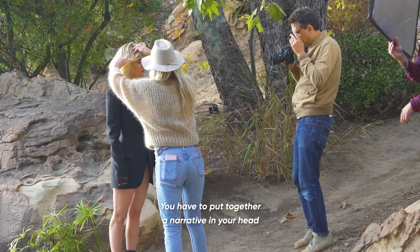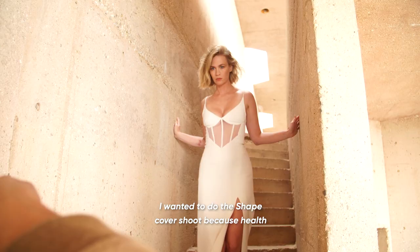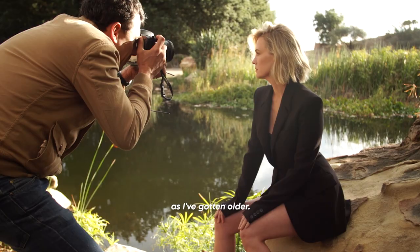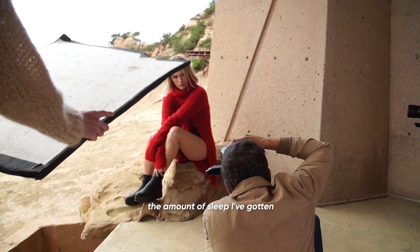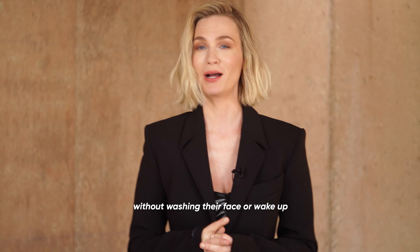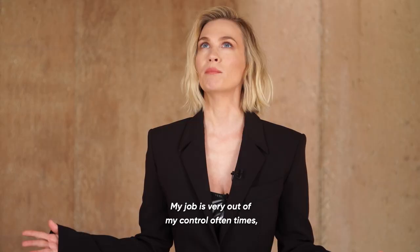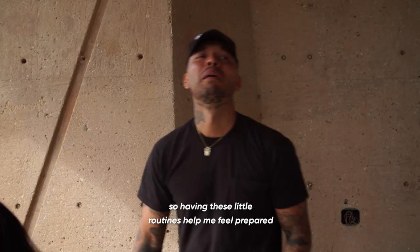You have to put together a narrative in your head and give it some meaning. I wanted to do the Shape cover shoot because health has become more and more important to me as I've gotten older. Feeling good while being on set is all about the amount of sleep I've gotten and the quality of sleep. Having a routine before bed has always been really important to me. I have a very strict beauty routine — I'm not the girl that can go to sleep without washing her face or wake up without her morning routine with vitamins. My job is very out of my control oftentimes, so having these little routines help me feel prepared and ready for each day.